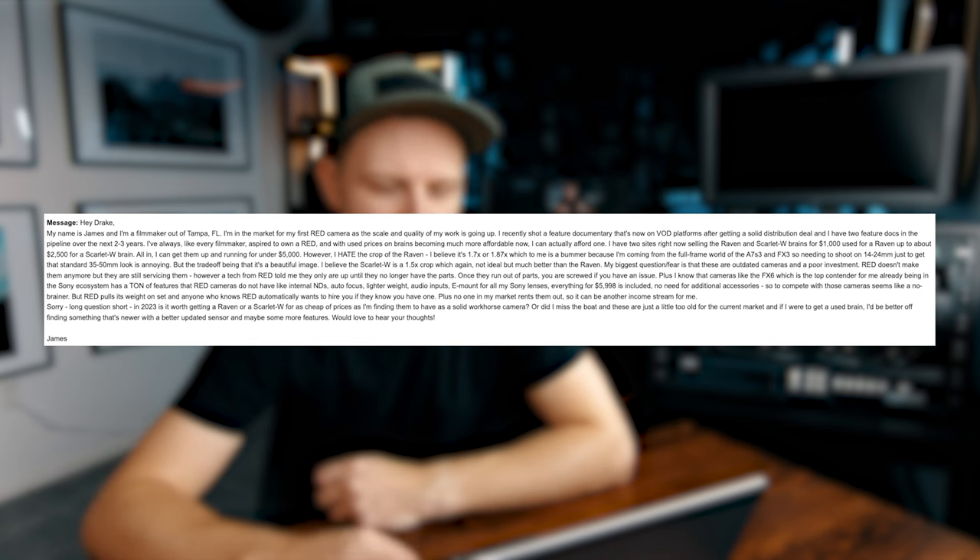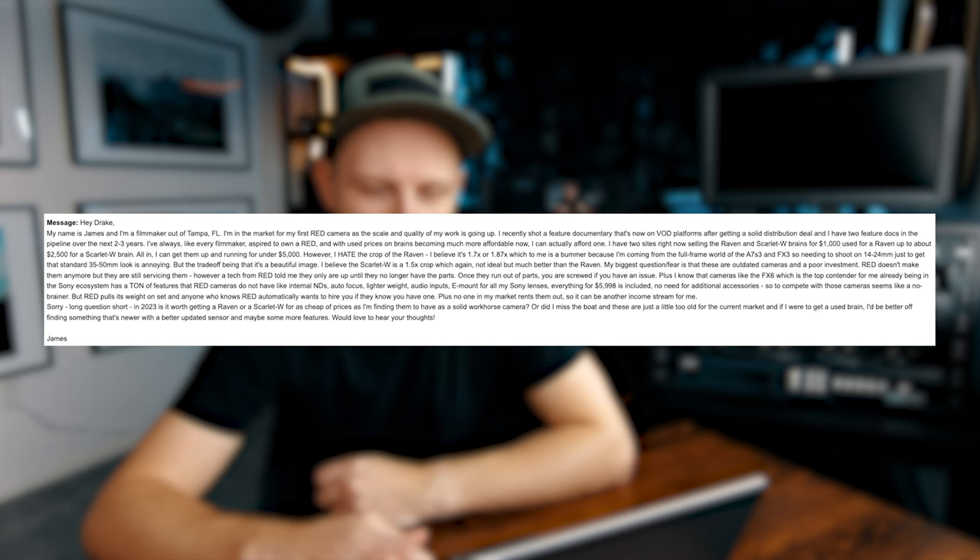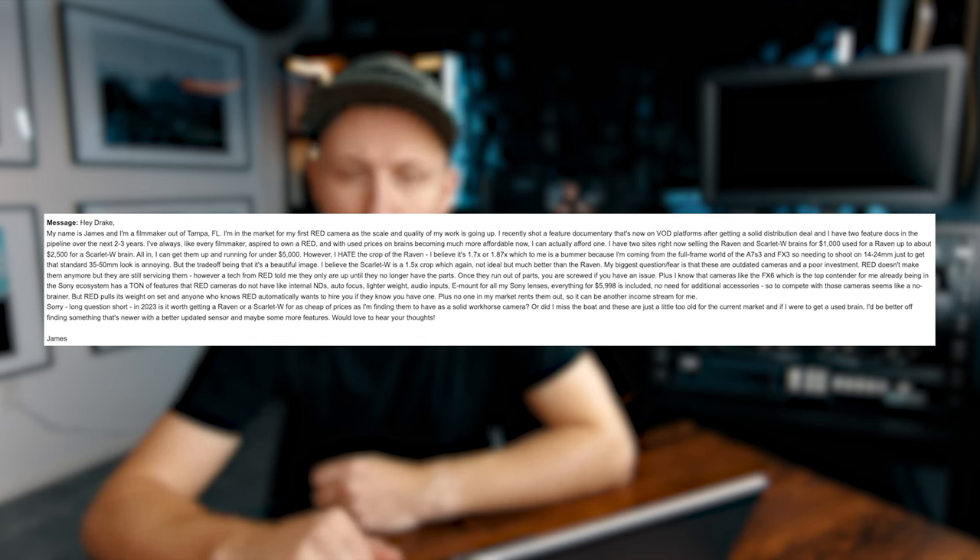I'll post a screenshot of the email so you can see it. He starts off: 'Hey Drick, my name is James and I'm a filmmaker out of Tampa, Florida. I'm in the market for my first Red camera as the scale and quality of my work is going up.' Congrats on searching for your first Red camera. He recently shot a feature documentary that's now on video-on-demand platforms, and with used prices becoming more affordable, he can actually afford one.